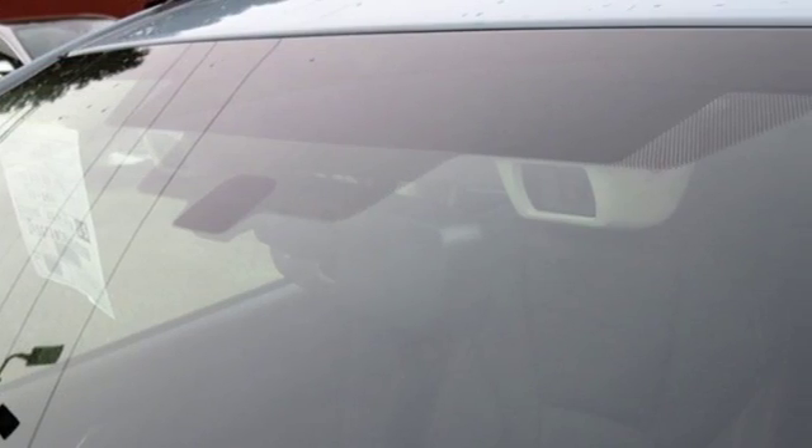When you want long-lasting reliability paired with great gas mileage and award-winning safety, you want Subaru. Hurry in today and see it for yourself.